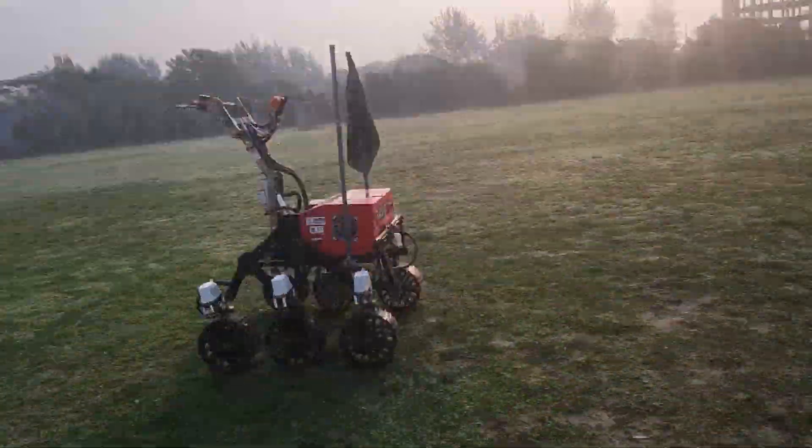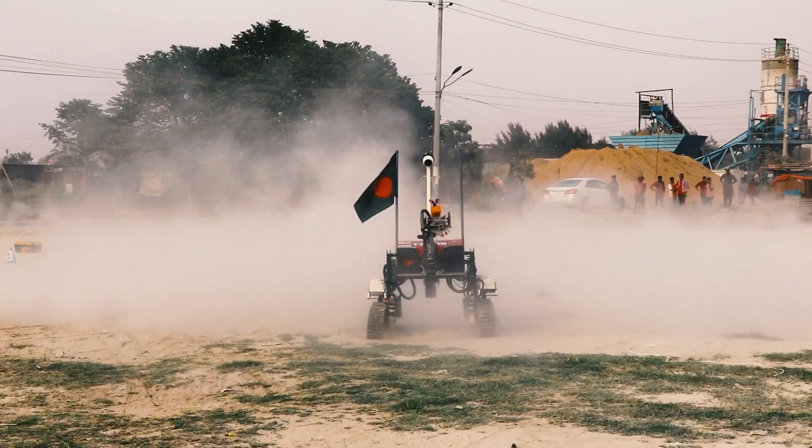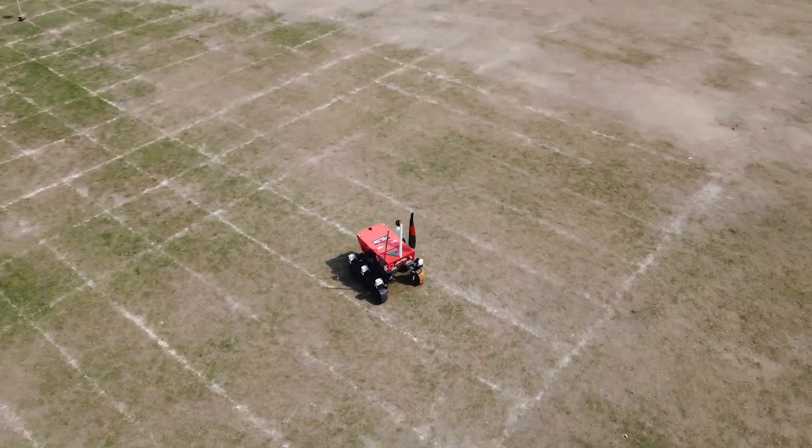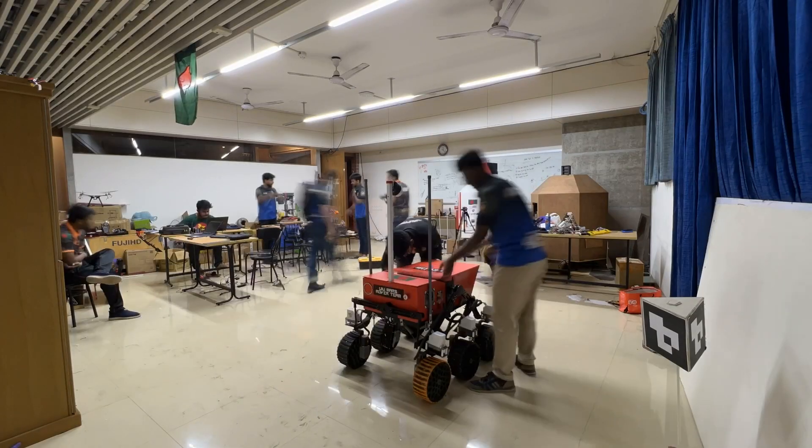Hi, we present TELOS, the brand new rover of UIMR's rover team, comprising a group of passionate and skilled students from United International University who are driven by their passion for space exploration robotics.